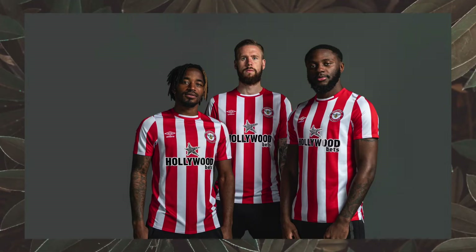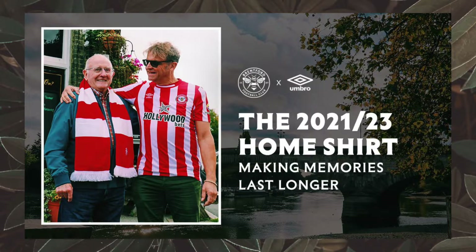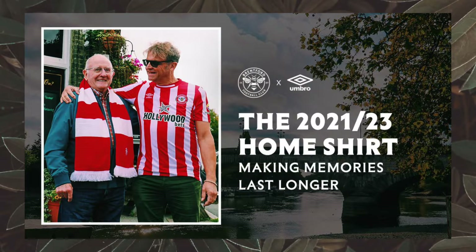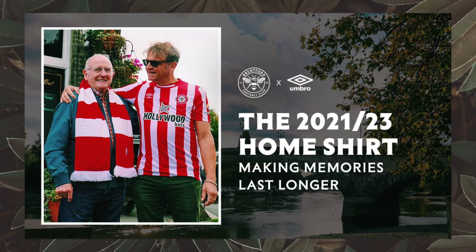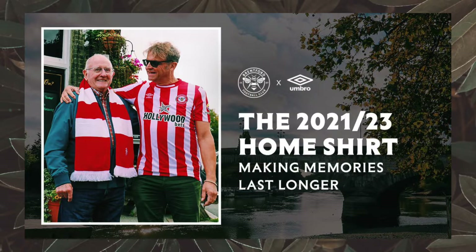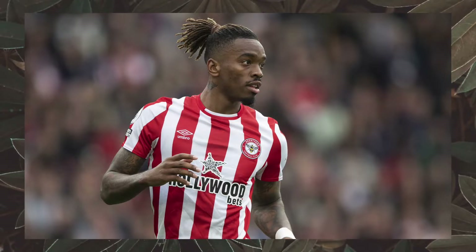Next, we have Brentford. Right off the bat, you might notice their kit and think that I accidentally pulled up last year's photos. Actually, this is still Brentford's current kit. Brentford aren't changing it because they want to make it so people don't feel like they have to buy a new kit every season. Their aim is to help fans out due to the current cost of living crisis. It's intended to be a bit more sustainable and ease the burden on Brentford fans. I actually think it's very considerate and a nice gesture from Brentford to show that they actually care.